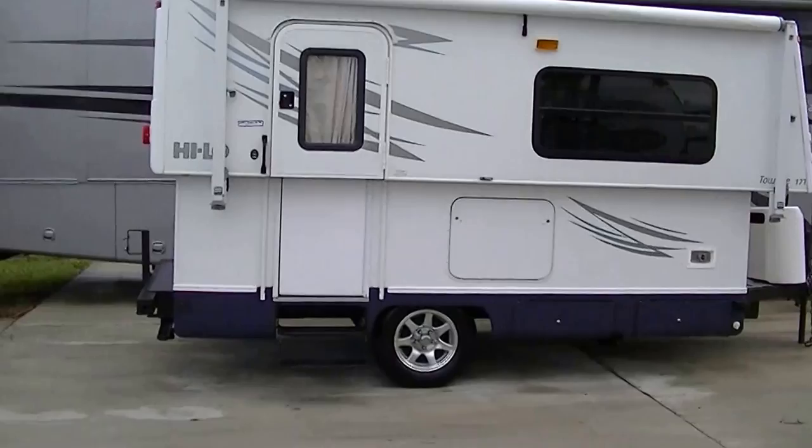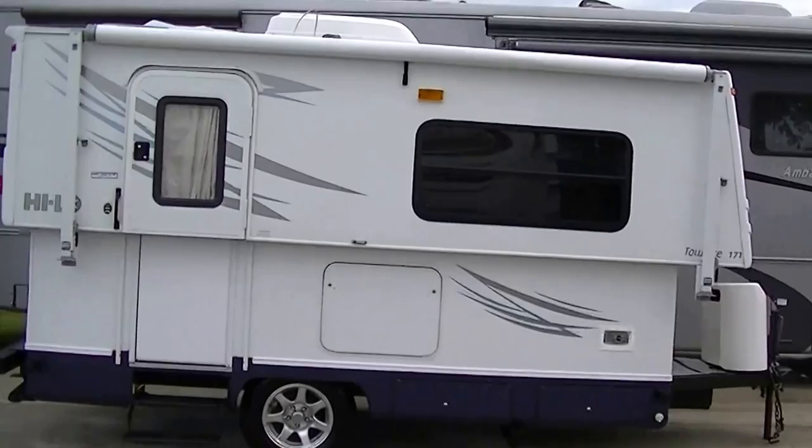Howdy, this is Bob Berker, your RV guy extraordinaire, right here at Budget RVs of Texas this morning to give you the exclusive tour of the Hilo.